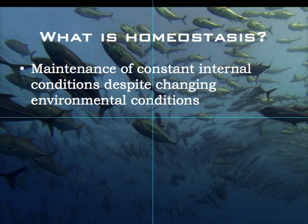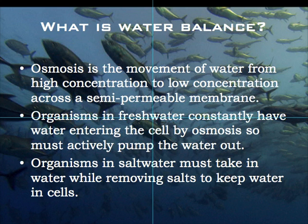Firstly, what's homeostasis? It's the maintenance of constant internal conditions despite fluctuating environmental conditions, and when we start talking about that in terms of water balance, it's really relating to osmosis.